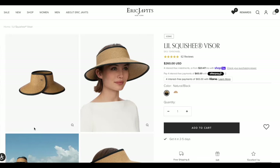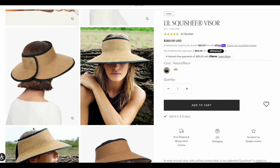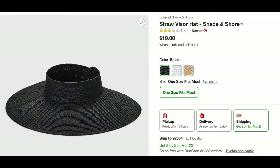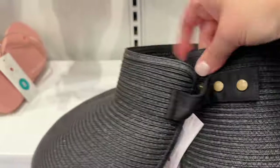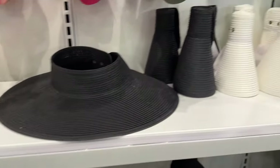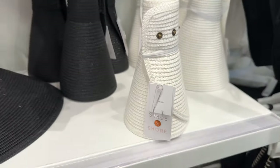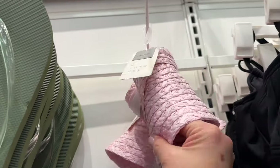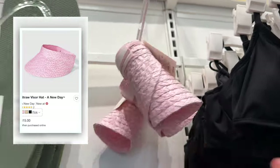Moving on to the straw visor hat. Eric Javits wants $260 for this beautiful visor. I know he's got a lot of competitors out there — just love how it rolls up. Well, so does Target. The quality here for this $10 Shade and Shore visor with the buttons and the colors — I just feel like this is a no-brainer. Every luxury vacation needs this. You roll it up, you throw it in your suitcase, so easy to travel with. If you like A New Day better, they're charging $5 more, so $15. They have all the colors.